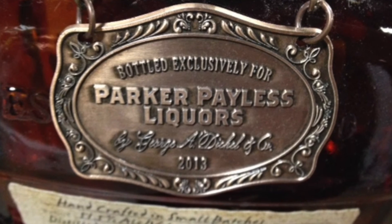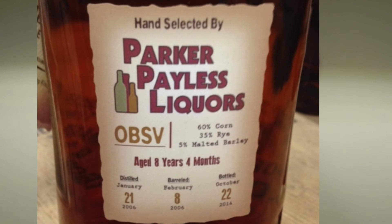Currently we have five different liquors that bear the Parker Payless logo, signaling the strict quality that we look for. We have a couple of different products coming through the line, so we'll keep you posted on those, and we'll see you next time.